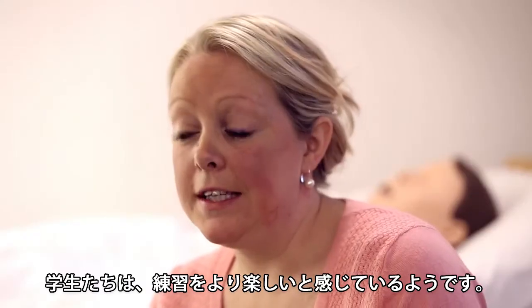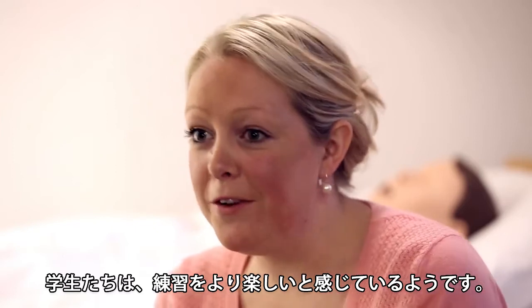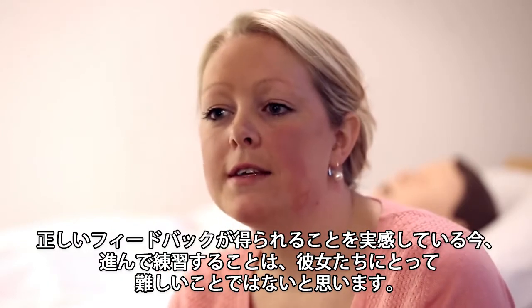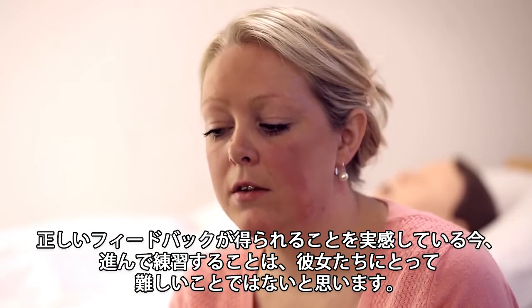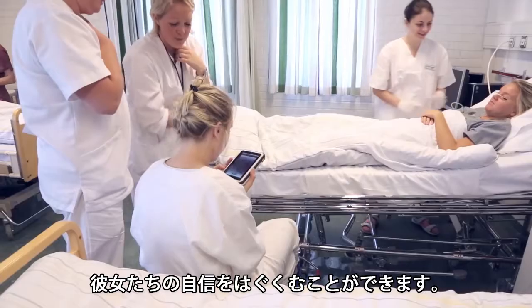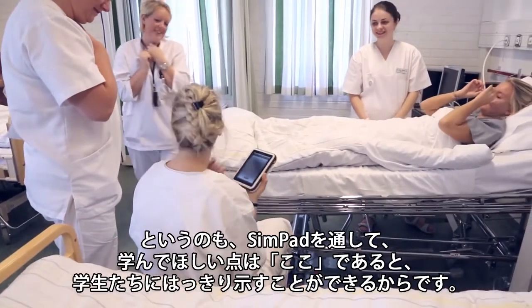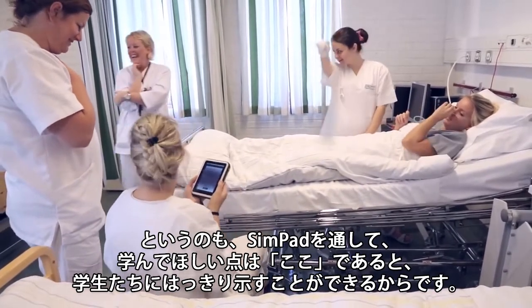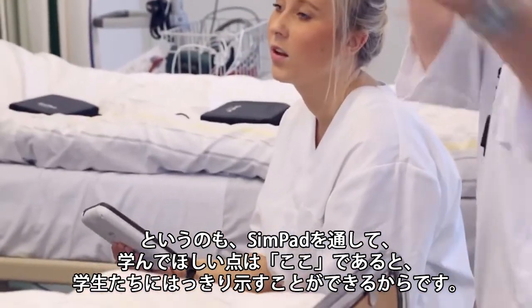The students, I think they find it more fun to practice. It's easier for them to go and practice now when they actually know that they're getting the right feedback. They know that they are rehearsing what they need to be rehearsing. They get more confident, because through the SimPad, we can actually signalize to the student that this is what we want you to learn.